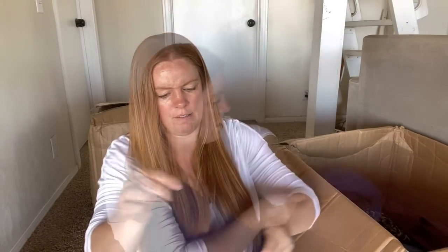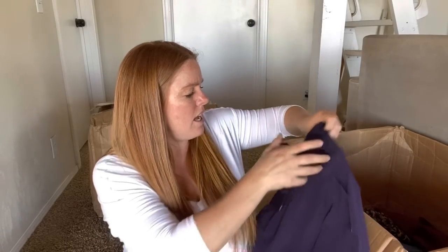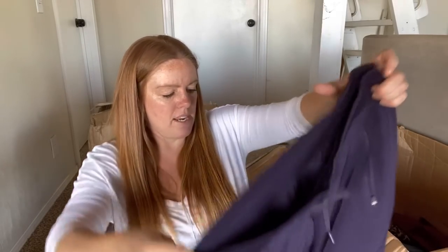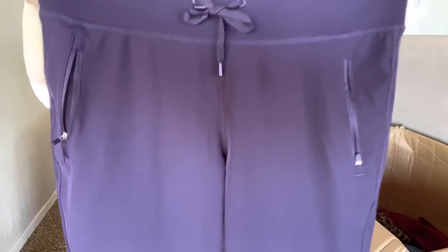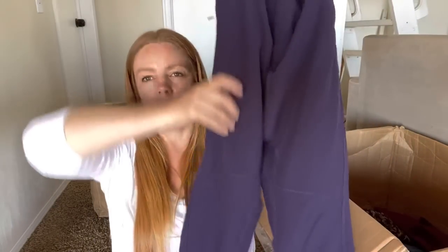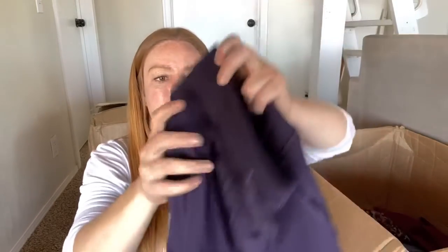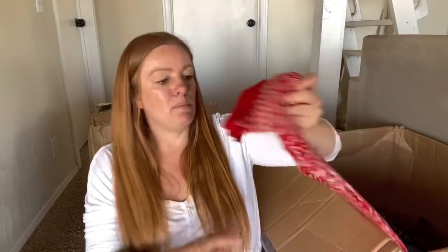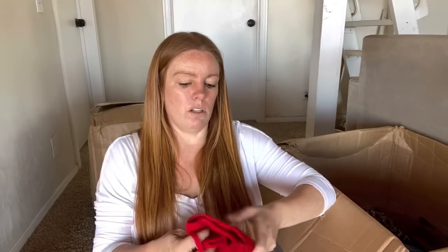This is alright - I think this is kind of a dupe for Lululemon. There's no brand tag or logo, but it kind of looks similar to like a dance pant from Lululemon. The zippers don't have any sort of marker on them. These are getting donated - it's probably just like an Amazon dupe for Lululemon.